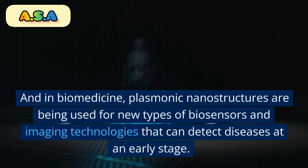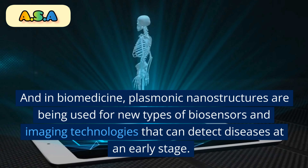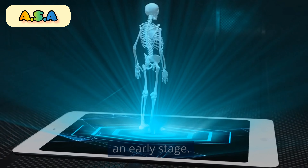And in biomedicine, plasmonic nanostructures are being used for new types of biosensors and imaging technologies that can detect diseases at an early stage.